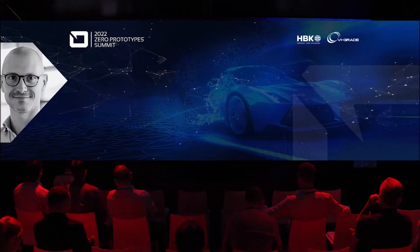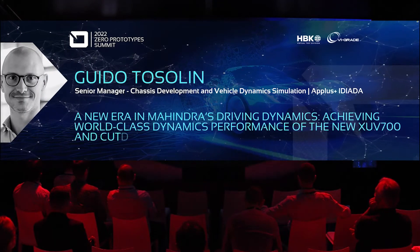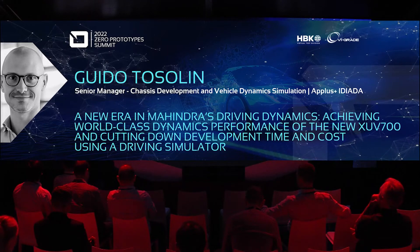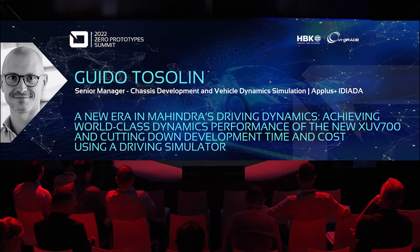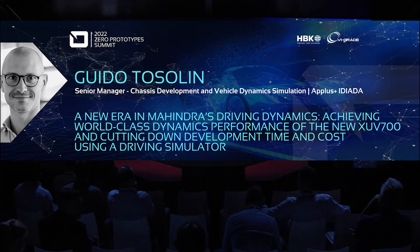We'd now like to welcome on stage Guido Tozolin, Senior Manager Chassis Development at IDIATA. His presentation will cover the chassis development of Mahindra's flagship seven-seat XUV700, done in collaboration with IDIATA. Let's see together how the usage of a DIM 250 driving simulator allowed to shorten the overall development process by almost 12 months.